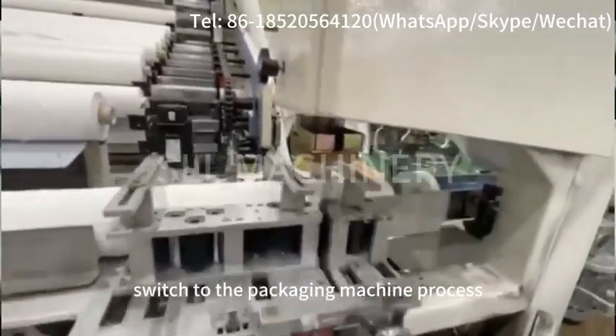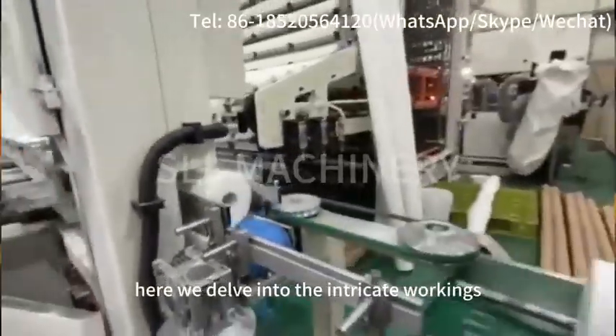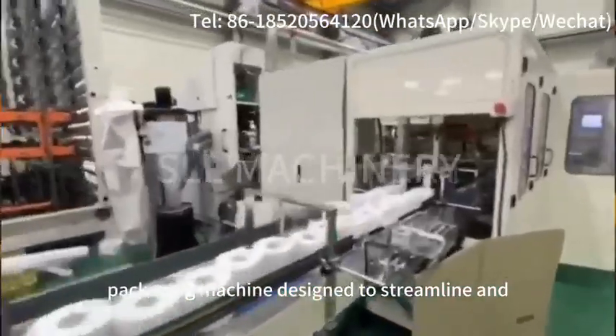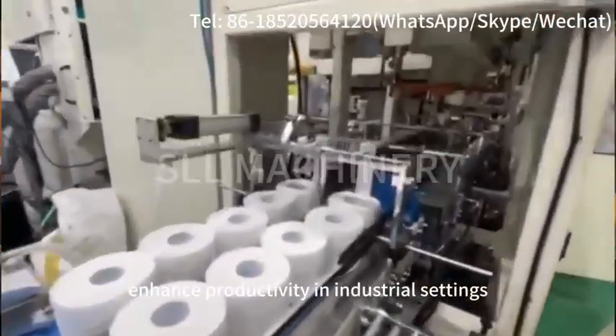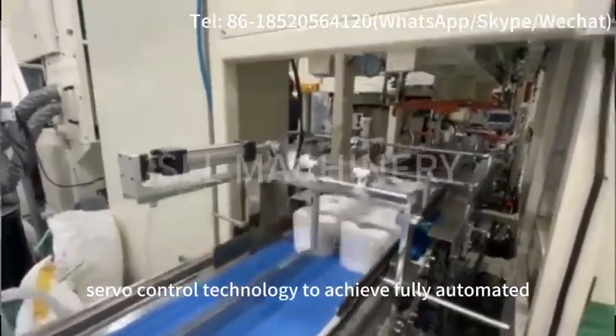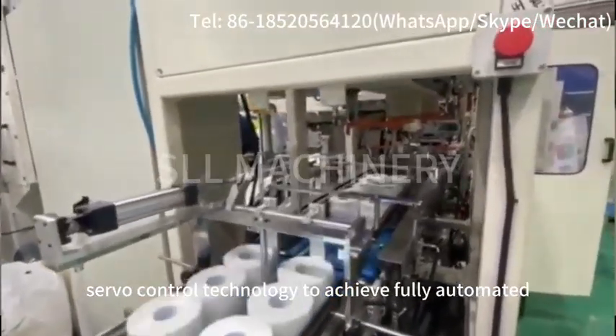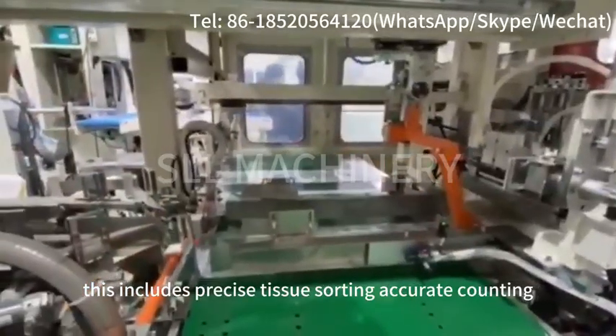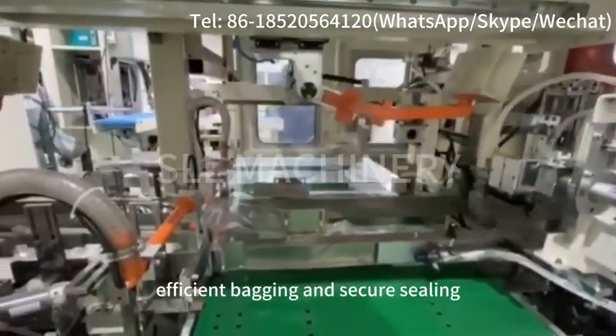Switching to the packaging machine process: here we delve into the intricate workings of a state-of-the-art packaging machine designed to streamline and enhance productivity in industrial settings. The fully automatic packaging machine uses advanced servo control technology to achieve fully automated operations. This includes precise tissue sorting, accurate counting, efficient bagging and secure sealing.